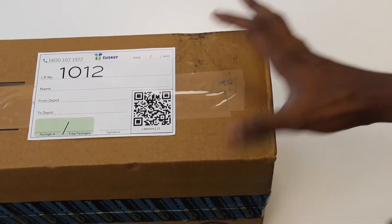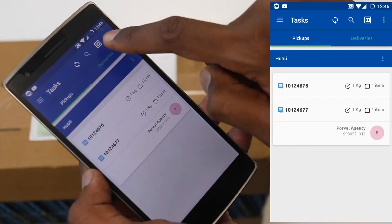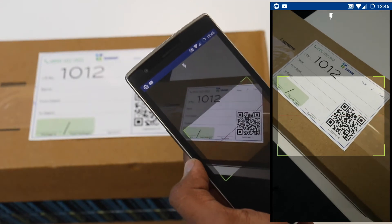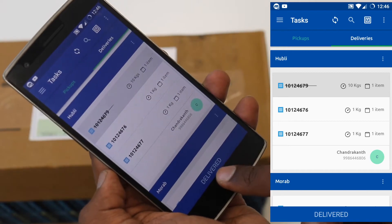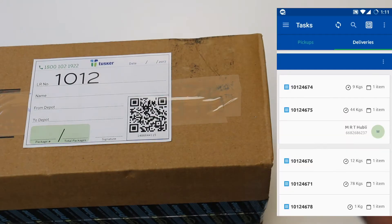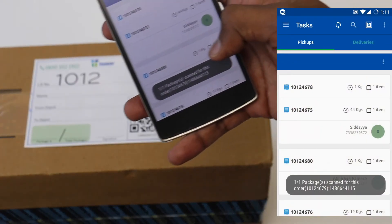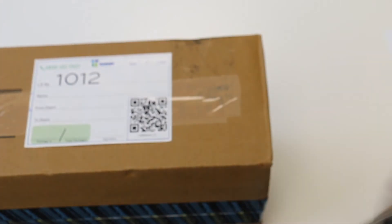Now that the activity in the app is complete, the milk runner takes the package and puts it at the back of their truck. Once they reach the depot, they take out the box again, pull up the Tusker app and use the QR code button on the home screen to bring up the camera and scan the QR code. This will automatically take you to the deliveries tab and will also select the order for you. We just have to hit the delivery button to complete the transaction. Once the QR code is mapped to the order, it makes processing much simpler for everyone else in the fulfillment cycle. A depot manager, for example, would just have to hit the QR code icon on the home page, scan the code, and hit picked or delivered as might be the case.